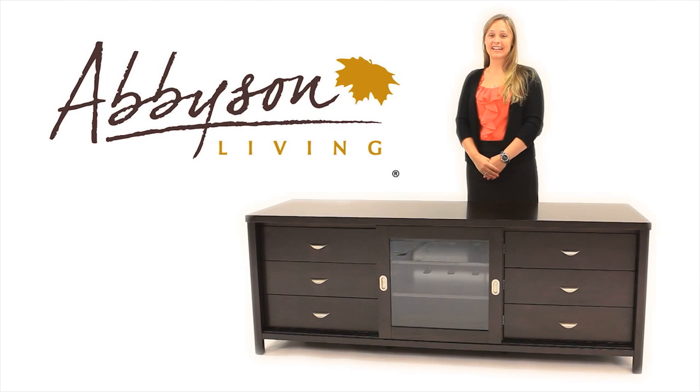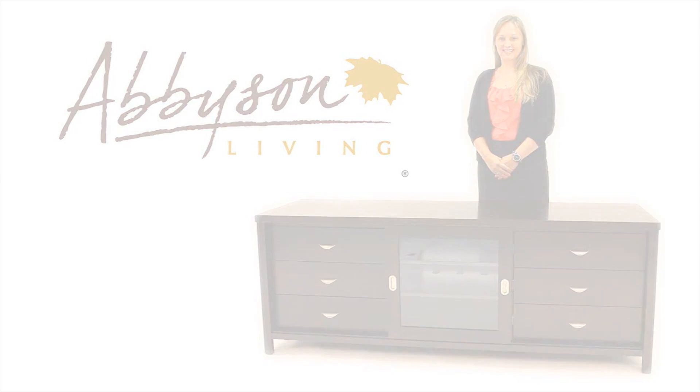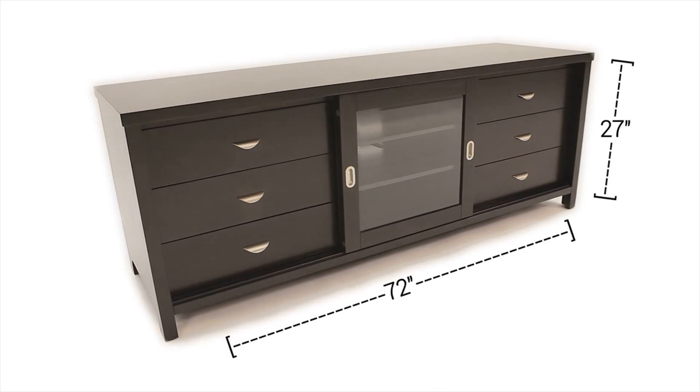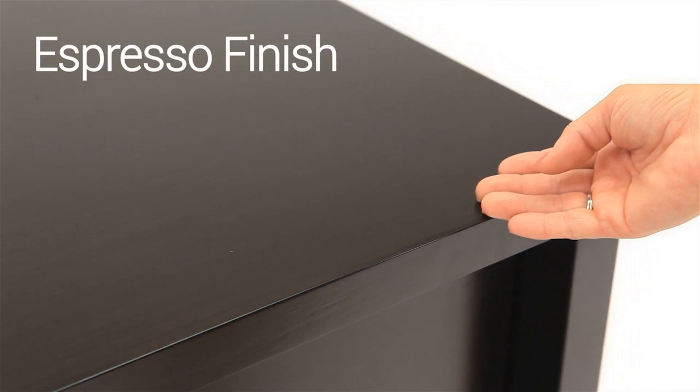I'm Heather with Abison Living and I'd like to tell you about this beautiful entertainment console. Invite this entertainment console to become the foundation of entertainment for your living room. With its clean aesthetic and logical design, it is easily functional and will stylishly harmonize with any surrounding motif.